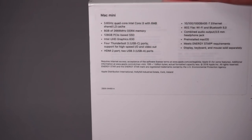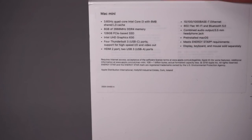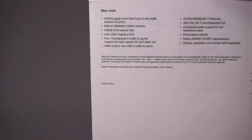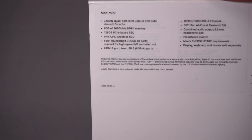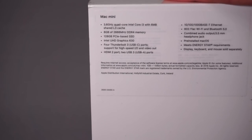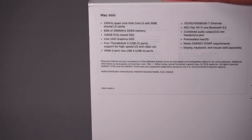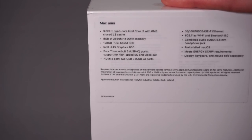128GB of PCIe SSD — this is soldered to the motherboard so you can't upgrade it, which is annoying, but it is NVMe PCIe so it will be fast. Apart from that there's Intel UHD Graphics 630, just standard onboard graphics. The base model comes with gigabit Ethernet, though you can spec it up to 10Gb Ethernet for about £100 more — but I haven't bothered here since this is primarily for streaming video. So the specs are nothing insane, but it should be pretty powerful, and definitely more than I need.